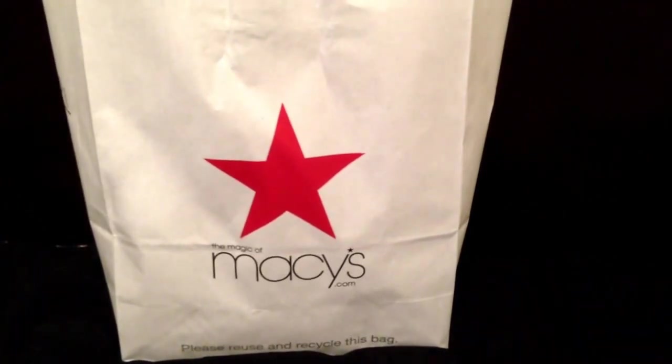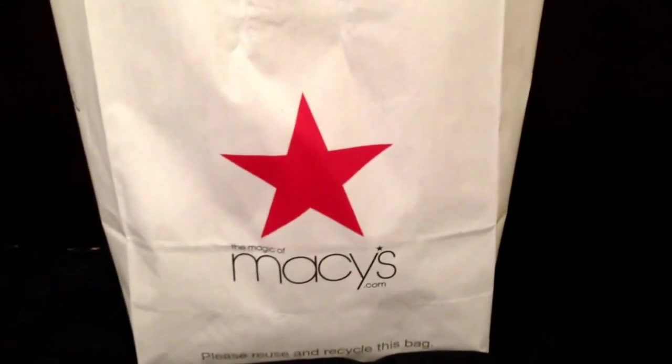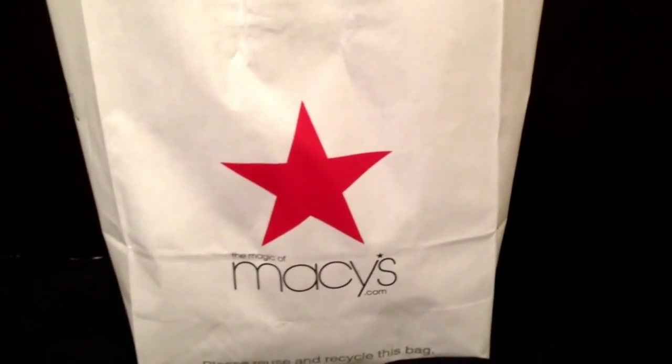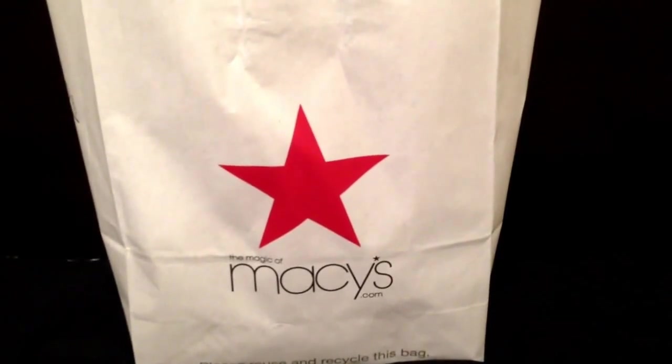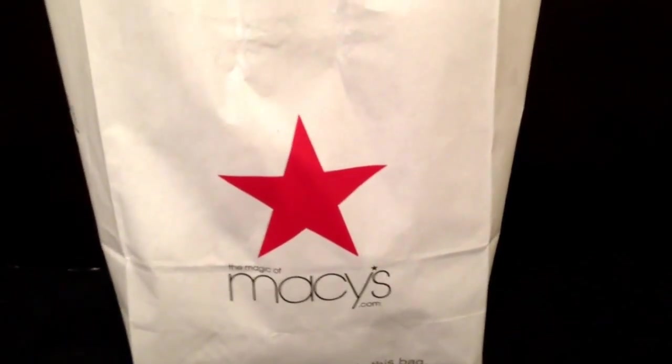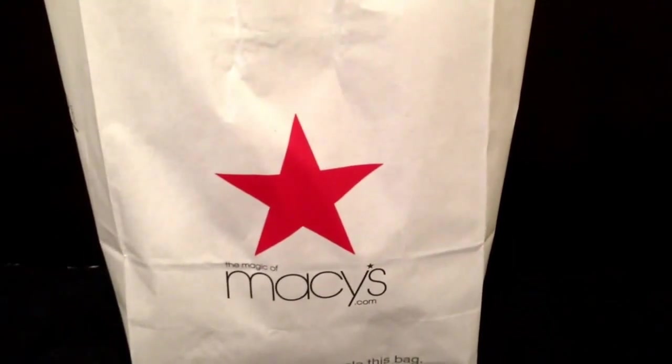I've been really downsizing and selling like crazy, especially since I'm moving soon. In general, I'm a purse gal — I love purses. I've had all brands, anything from Coach to Dooney and Bourke, and of course Vera Bradley and Juicy Couture. I just love bags in general.